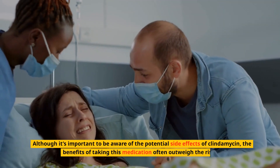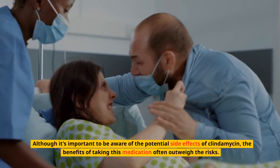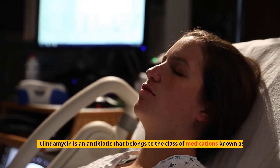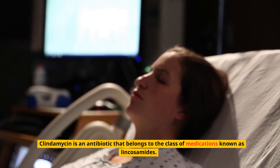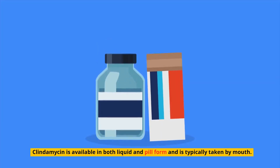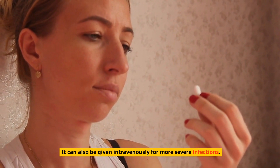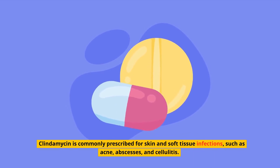Although it's important to be aware of the potential side effects of clindamycin, the benefits of taking this medication often outweigh the risks. What is clindamycin? Clindamycin is an antibiotic that belongs to the class of medications known as lincosamides. It works by stopping the growth of bacteria that cause infections. Clindamycin is available in both liquid and pill form and is typically taken by mouth. It can also be given intravenously for more severe infections. Clindamycin is commonly prescribed for skin and soft tissue infections such as acne, abscesses, and cellulitis.